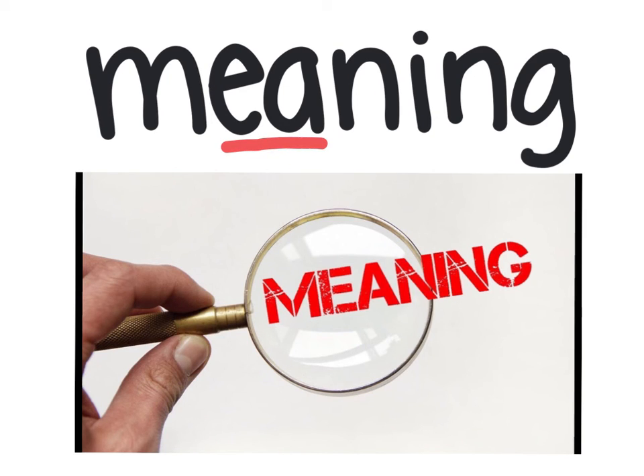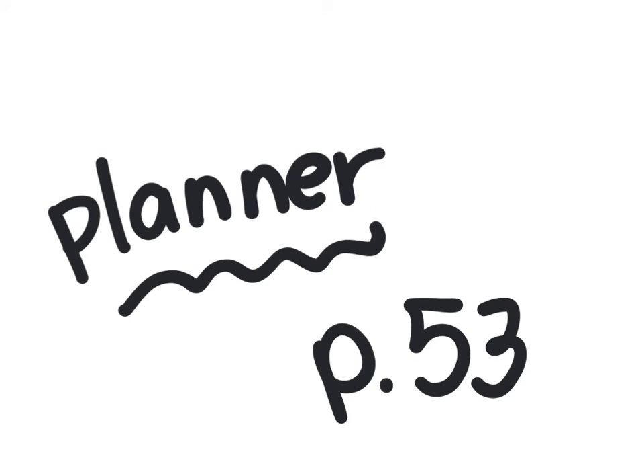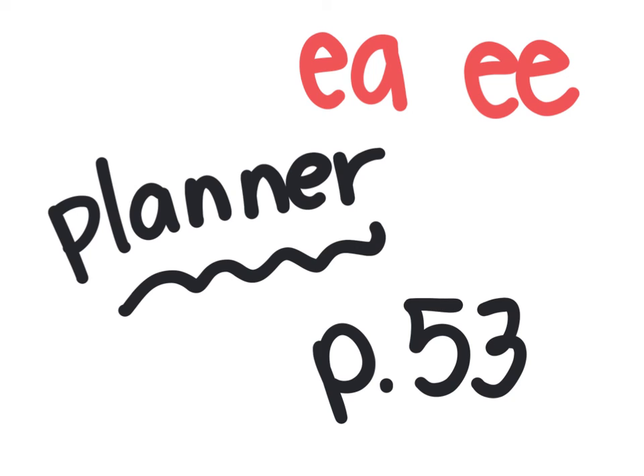Meaning — I know the meaning of this word. Weave — can you help me weave this basket? Or on this side you might recognize it. Maybe you've made something like this in kindergarten or first grade — you weave paper back and forth to make a pattern. Those are all of our spelling words this week, focusing on EA and EE, which makes the long vowel sound E. Please write your words in your planner on page 53. Thank you.